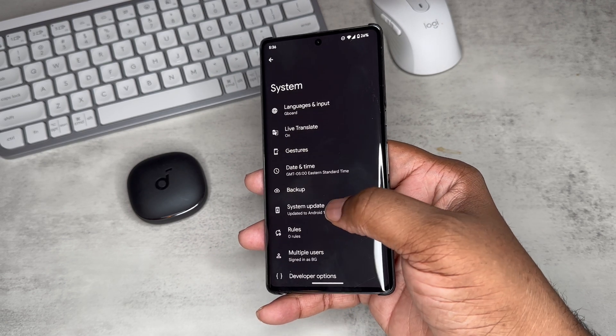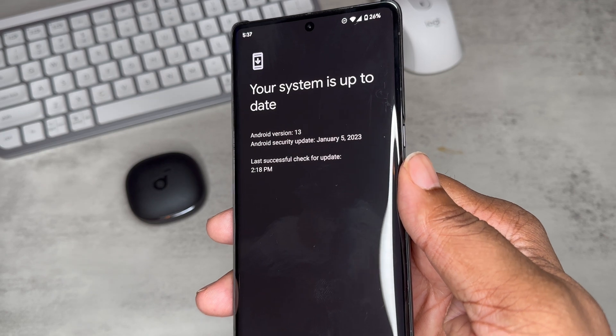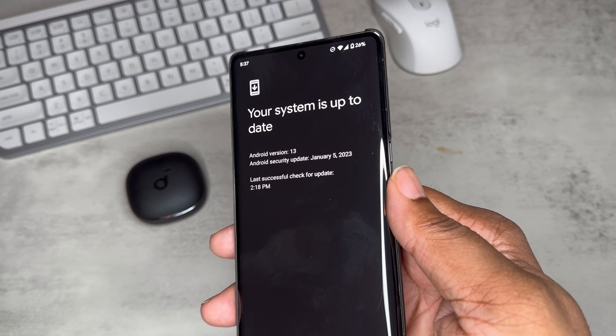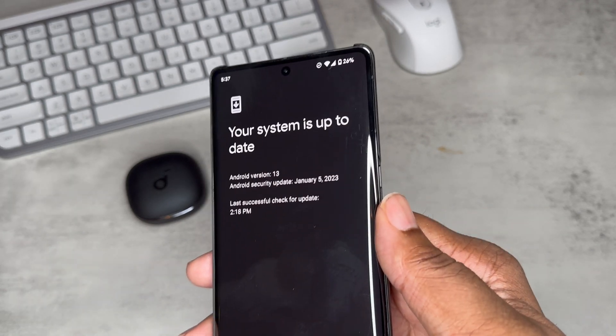Going to Settings, then System, then System Update — you can see I just put it on there. It shows the January 5th, 2023 update. This is January 21st, and it was not pushed out automatically. I had to download the OTA and sideload it to my device.